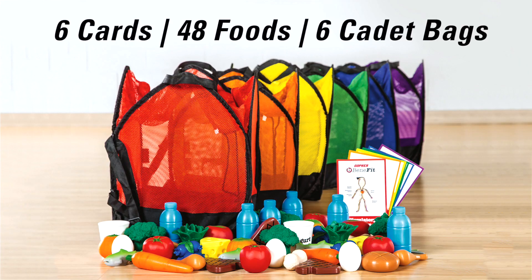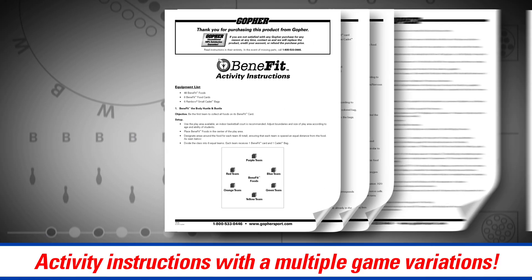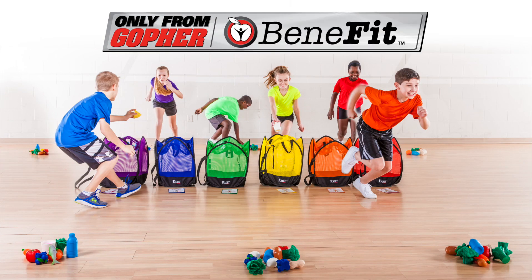NutriPlay Benefit Set includes 6 cards, 48 foods, 6 cadet mesh storage bags, and activity instructions. Students will learn the benefits of healthy foods while being active and fit in NutriPlay Benefit — only from Gopher.